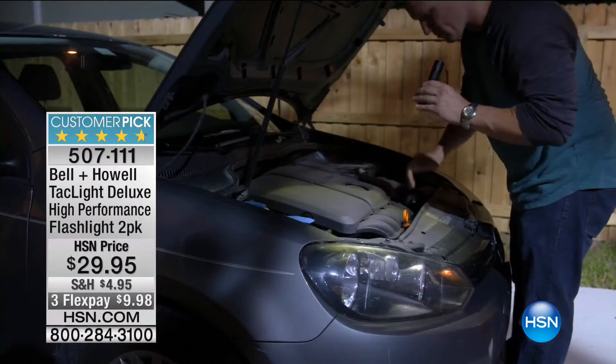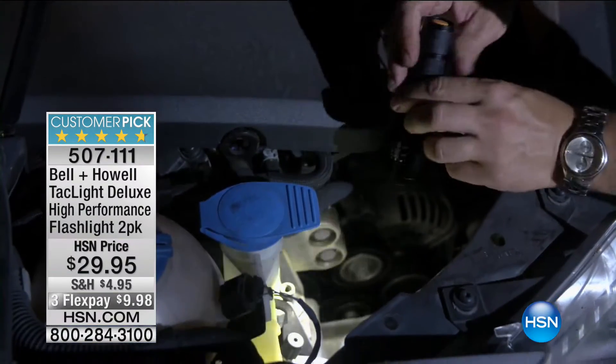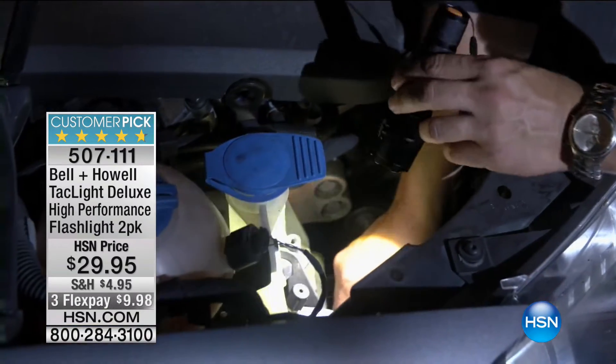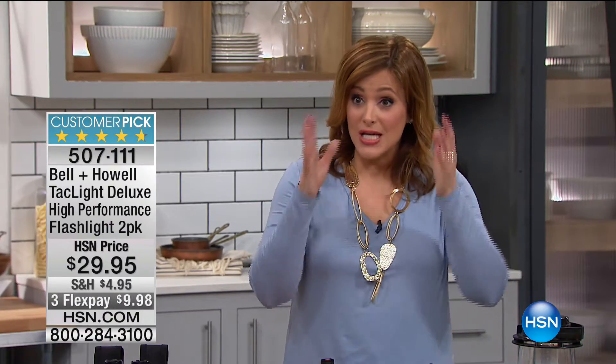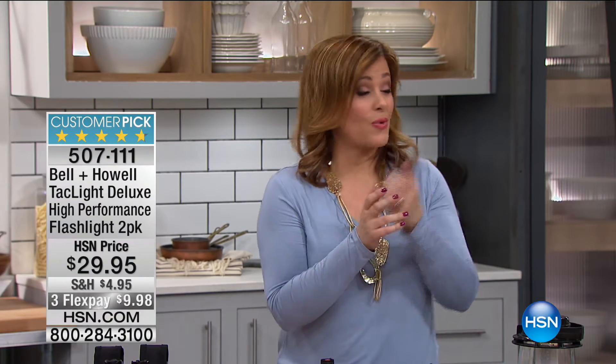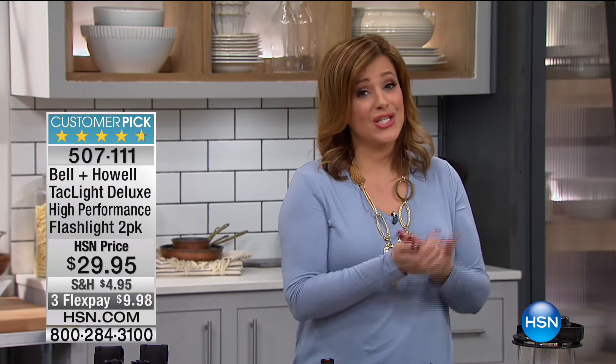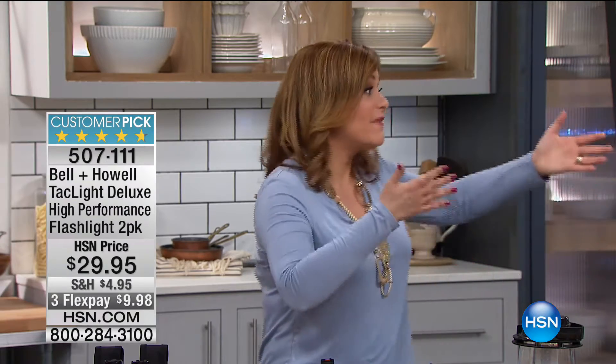Today you're getting a two-pack for that price. You also have FlexPay — this is a 4.7-star customer pick, bringing them home for less than 10 bucks. 245 reviews, 205 five-star. People that have received this love it. Please read the reviews — one woman bought many as gifts and keeps one in her handbag. You want one that really works when you need it. Why get an ordinary flashlight when you can get one that has so many features?